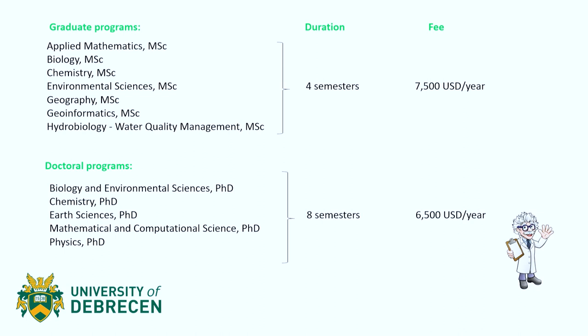Moving on to the graduate programs — graduate programs are those you can apply to after you finish your bachelor's program. This faculty specifically has a wide variety of programs which are quite similar to the bachelor programs, but graduate programs are, of course, more specific.